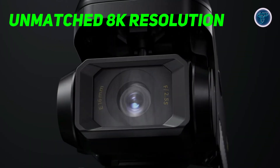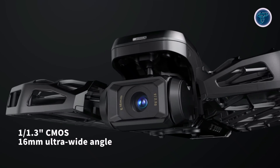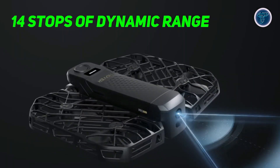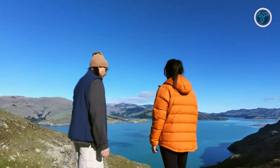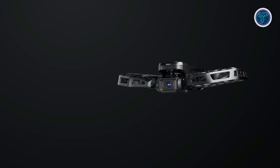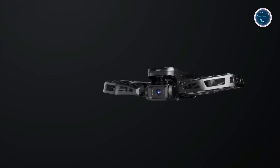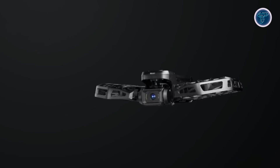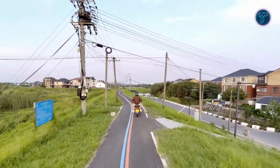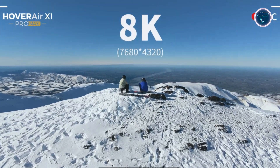At the core of the Hover Air Pro Max is its revolutionary 8K camera. Equipped with a 1/1.3 inch CMOS sensor and offering 14 stops of dynamic range, this camera provides exceptional image quality with vibrant colors and sharp details. With 4 times the pixel density of 4K, the Pro Max captures epic vistas and intricate scenes in unprecedented detail. Whether you're filming sweeping landscapes or close-up action, the 8K resolution ensures that every shot is stunningly clear and immersive.